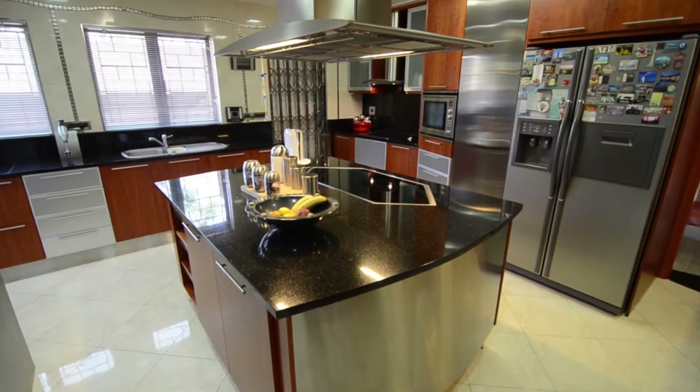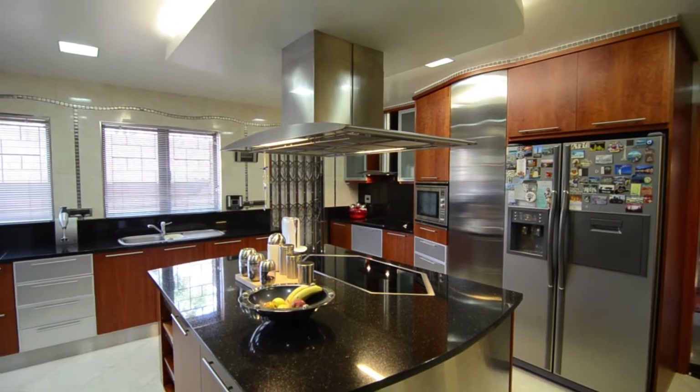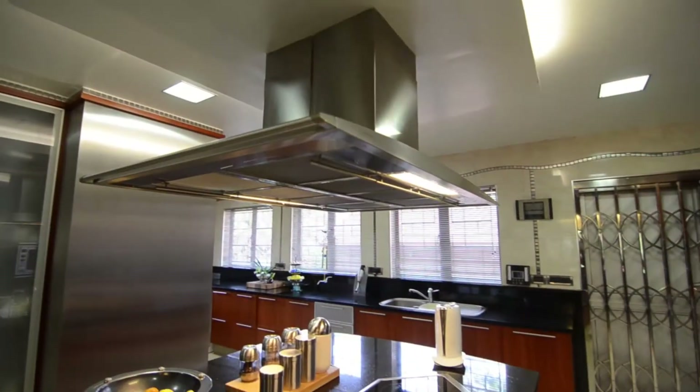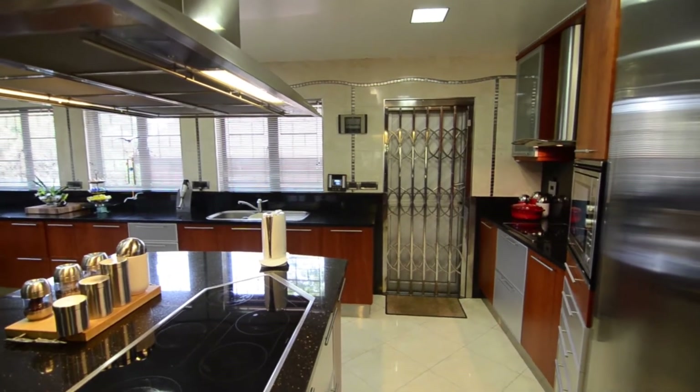The fully tiled kitchen provides granite countertops, ample cupboard space, a centre island, two glass top stoves, an eye level oven, two extractor fans, a built-in microwave, an incorporated scullery as well as a separate laundry room.